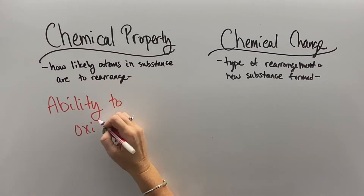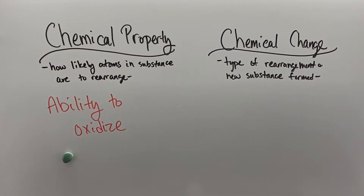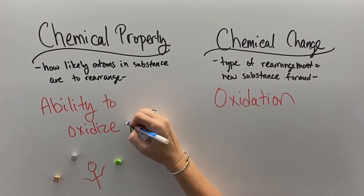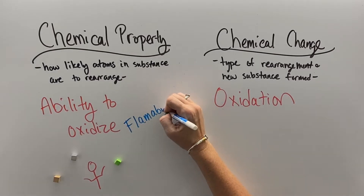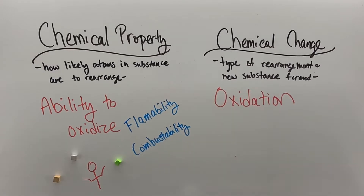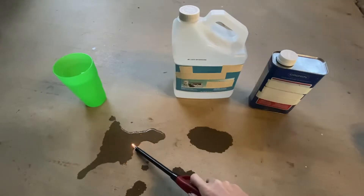The ability to oxidize is a chemical property, but it's really hard to tell if something will oxidize just by looking at it. The chemical change that occurs when something does oxidize is called oxidation. Flammability and combustibility are two subsets of the ability to oxidize that are considered chemical properties.